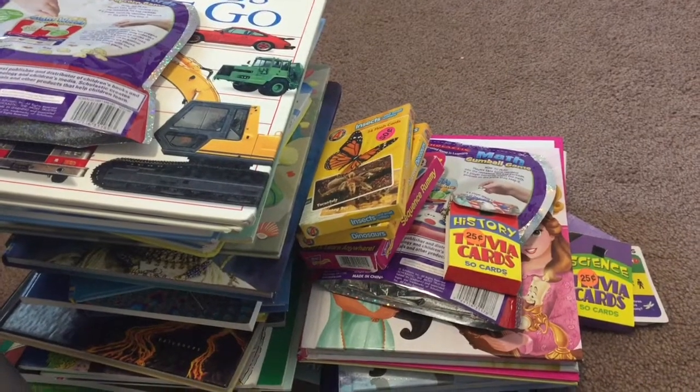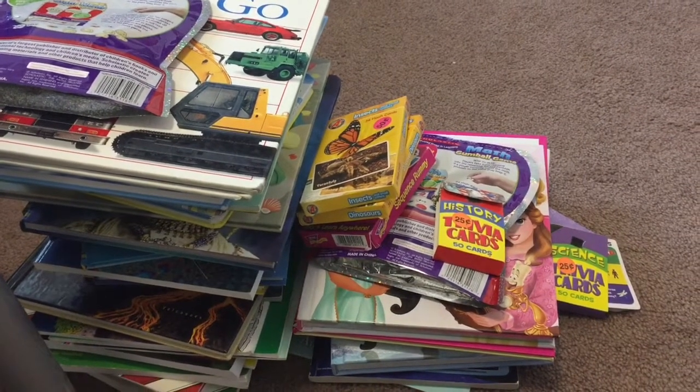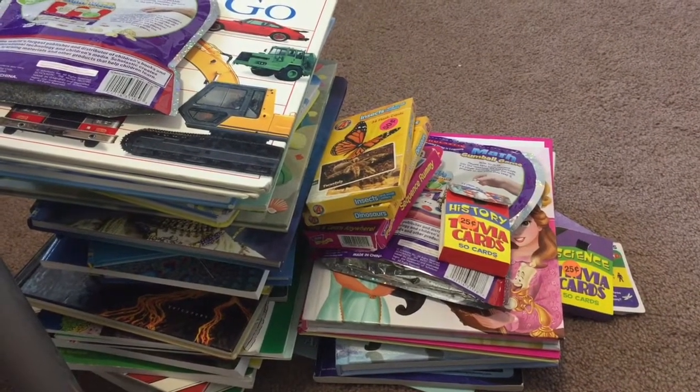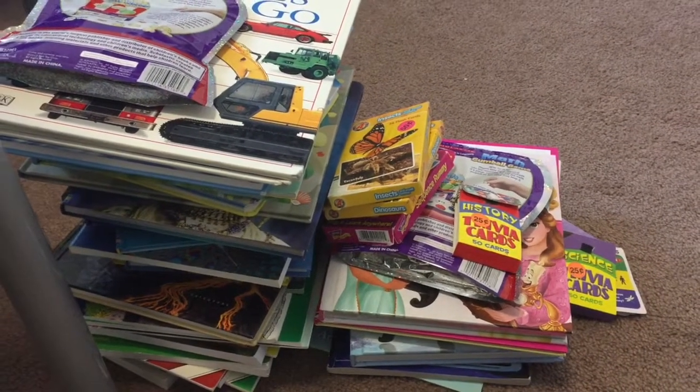That's our homeschool haul — thank you for watching. I hope you enjoyed it, and hopefully you can take advantage of some homeschool curriculum sales going on this summer and find some good deals. Have a great day!